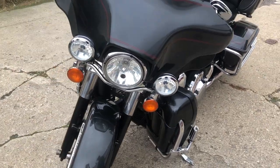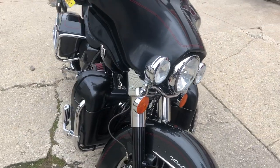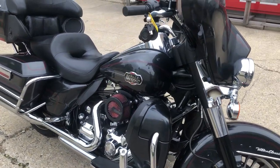$7,999 — a lot of bike for under eight grand. Great miles, 4,735. Give us a call, we'll get it done. 810-648-9500.